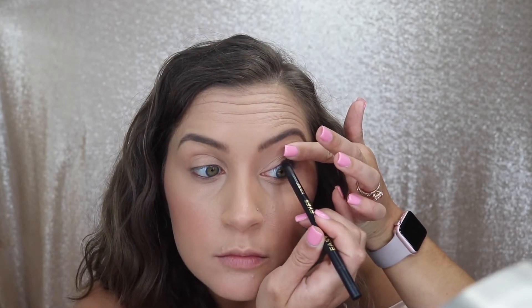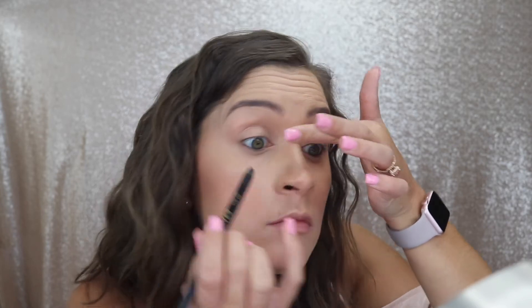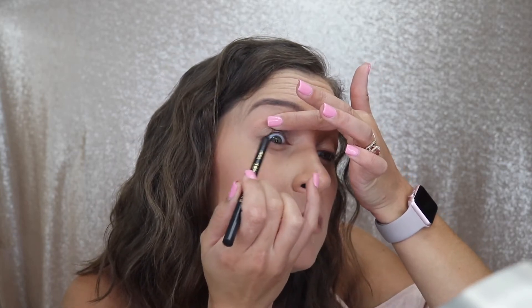Next I'm lining my upper waterline with a black eyeliner. This is the Tarte clay liner and I love it because it glides on so smoothly and it's waterproof.